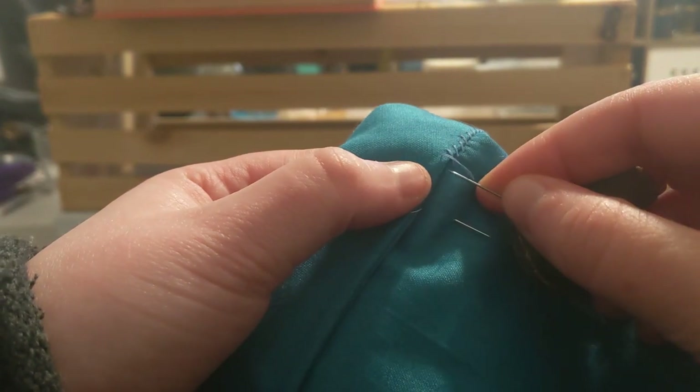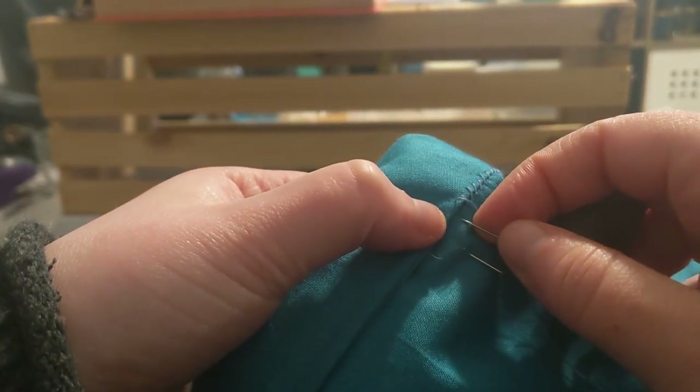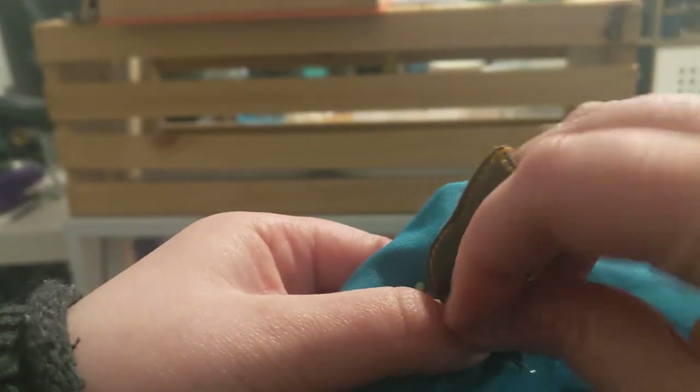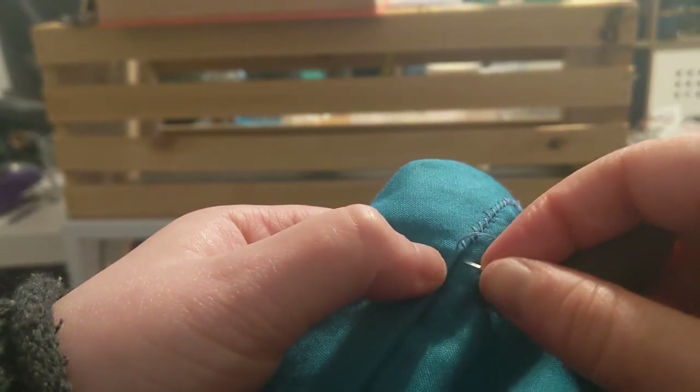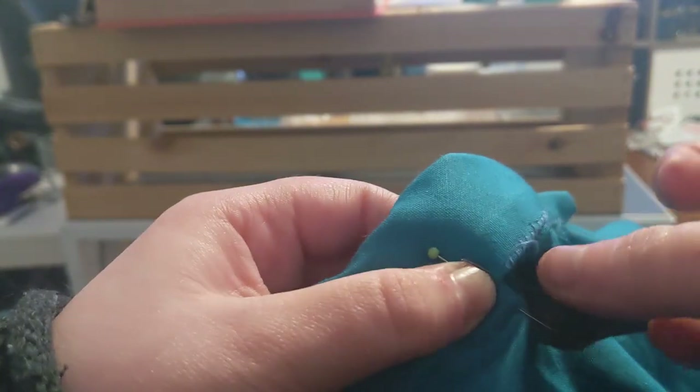One side of the waistband needed to be whipped down so the stitches wouldn't go all the way through, so I was quite happy to pick up my thimble and do that. Since I got a sewing machine, I sometimes miss hand sewing — in fact, the purple stays I'm modelling this skirt with I did entirely by hand, just to have a quiet project to work on in the evenings. Hand sewing is quite meditative.